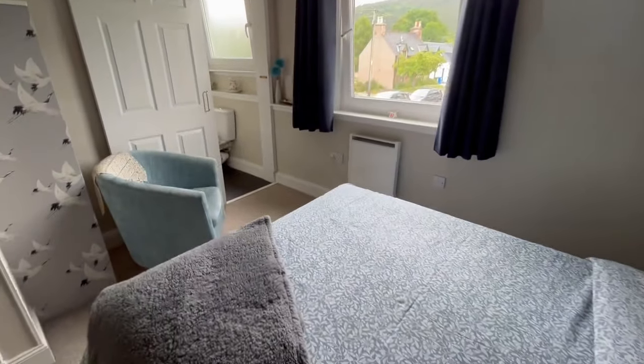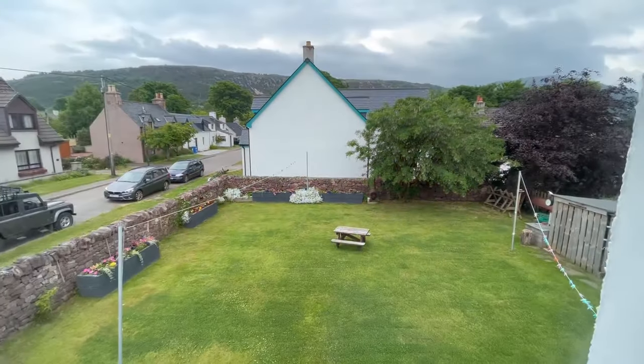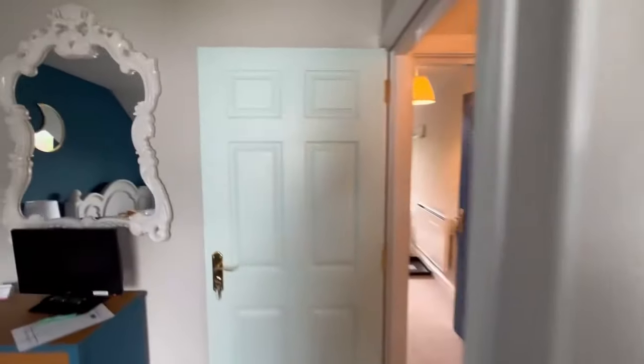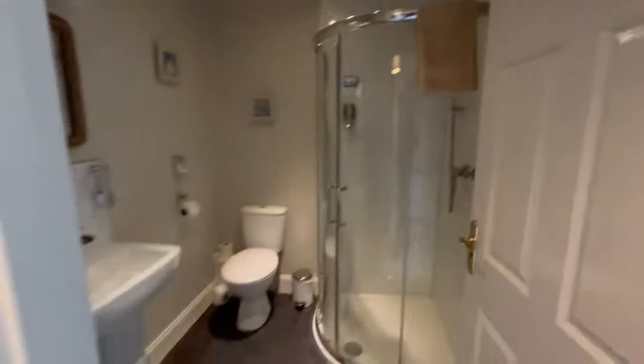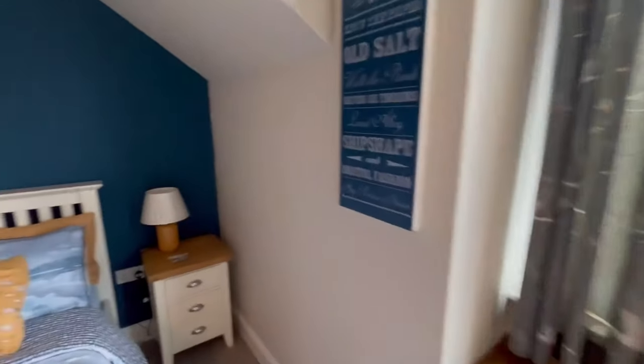Double bedroom for the guests — lots of space. En-suite shower room, en-suite. As you can see, as you'd expect for a successful bed and breakfast, it's been decorated and maintained to a very high standard.